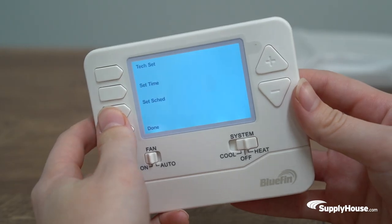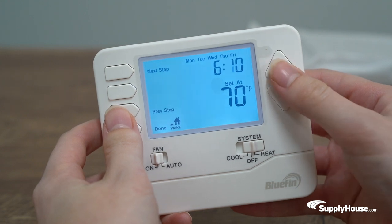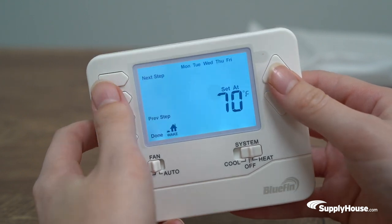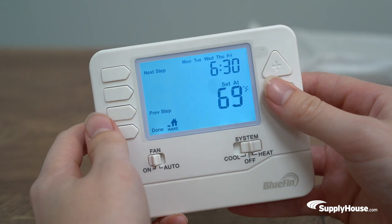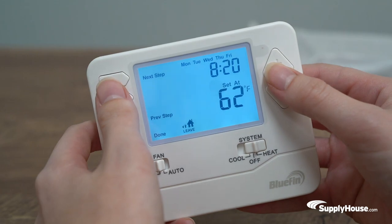The THBF705 is a 4.72 inch by 3.86 inch horizontally mounted programmable thermostat that includes wake, leave, return, and sleep time periods. Different programs can be set for the weekdays, Saturday, and Sunday.